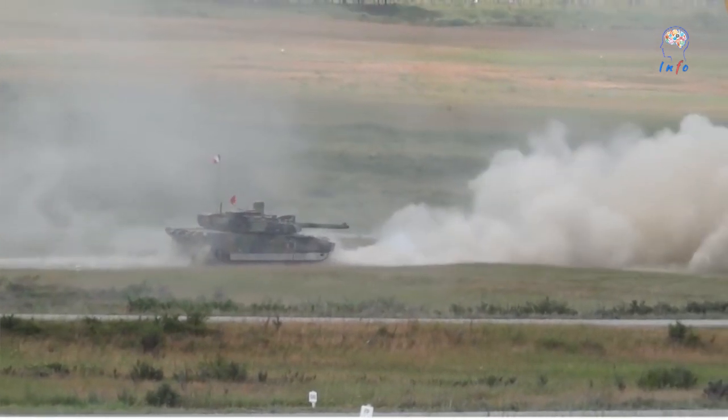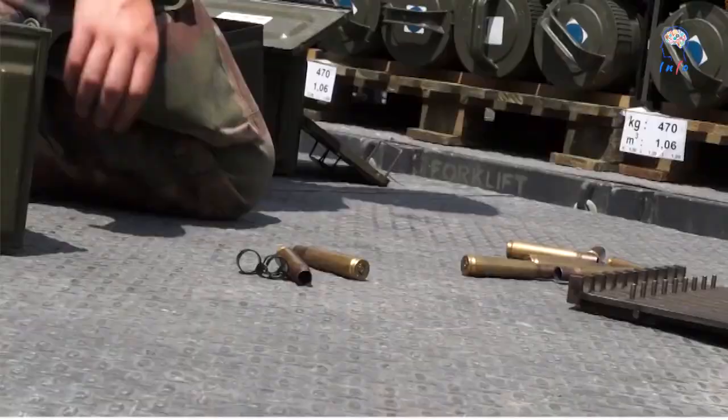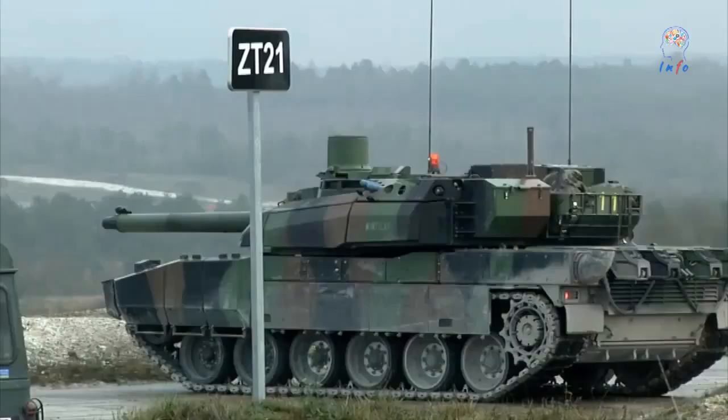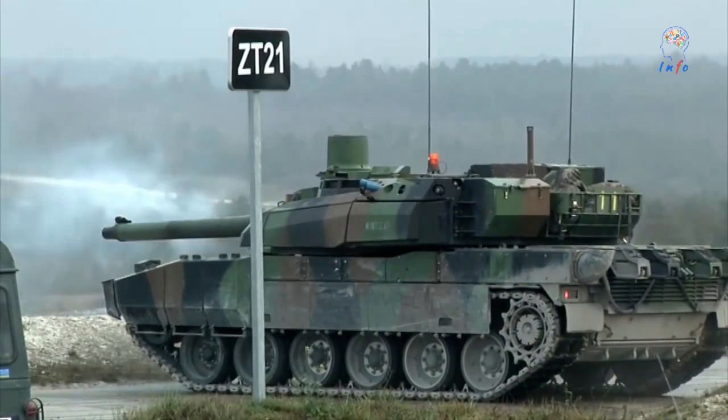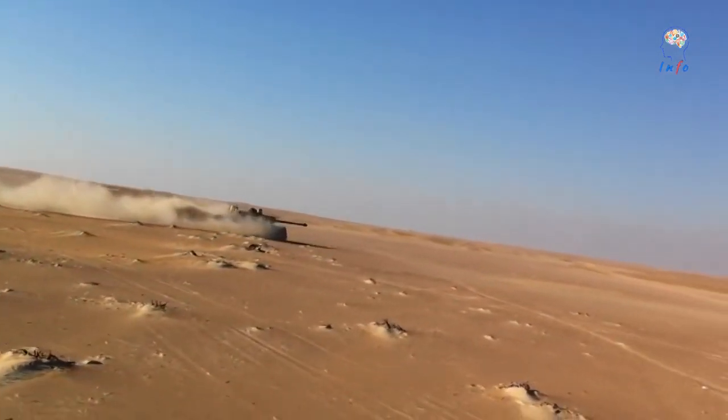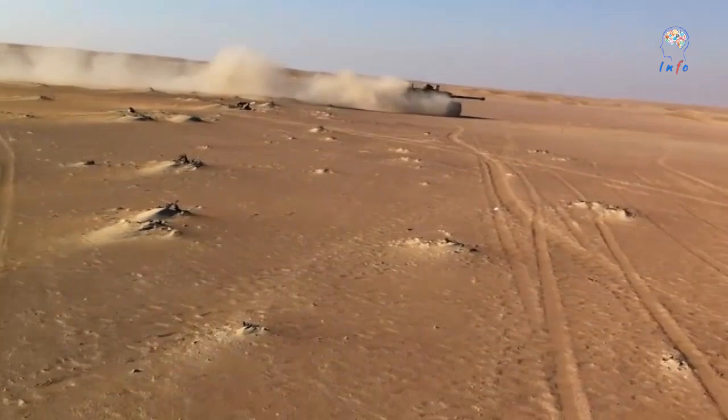Under the Scorpion program, the French Army will upgrade 200 — 122 of which by 2025 — of its approximately 406 third-generation AMX-56 Leclerc MBTs, which entered service in 1992, to the Leclerc XLR level, to keep them ahead of the competition and to adapt them to ever-changing battlefield threats.